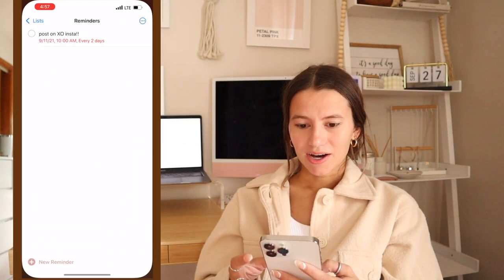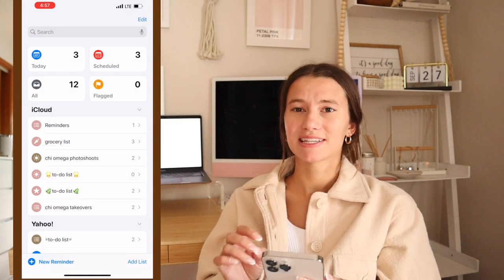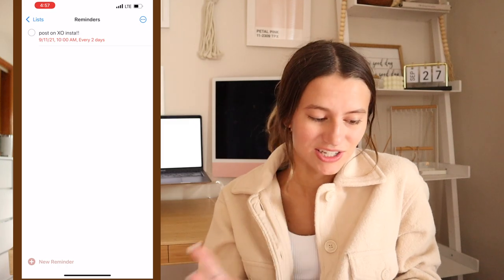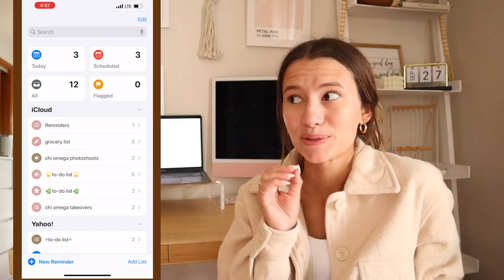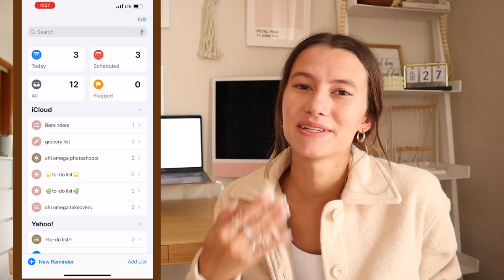In my Reminders, I have a lot of different lists. It's nice to sometimes make a widget out of them. I have a reminder every two days to post on my sorority's Instagram just to make me remember, because sometimes I forget — I won't lie, I haven't posted in a week. But it's nice to set a little recurring reminder.